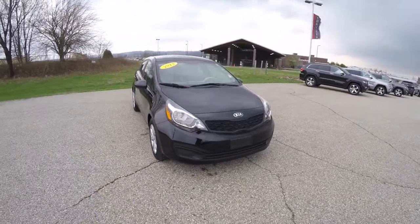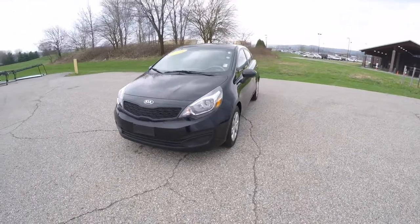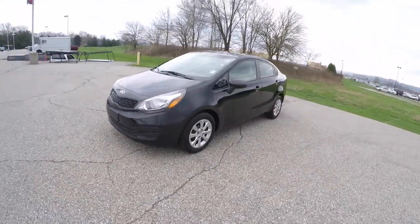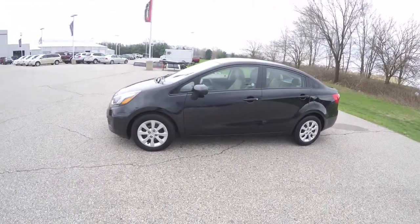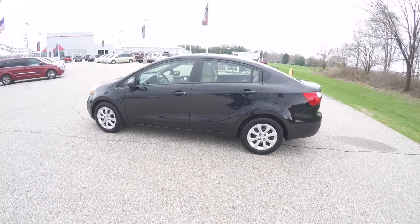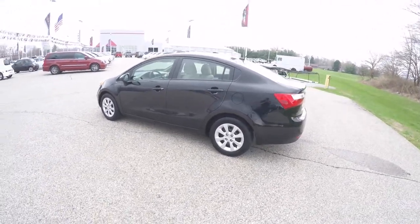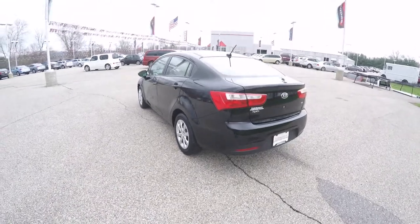Hello everyone. Today we're going to take a quick walk around look at this 2013 Kia Rio LX. This Rio is an Aurora Black, has the beige woven cloth interior. It is front wheel drive, powered by a 1.6 liter GDI four-cylinder engine with a six-speed automatic transmission.